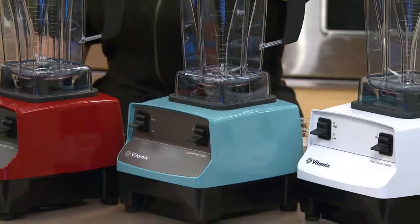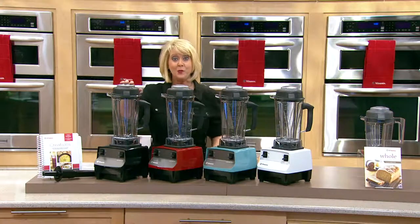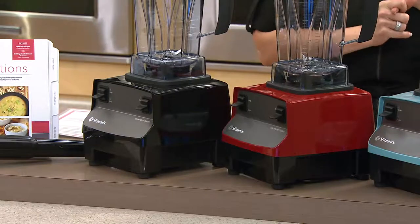We can ship out right now, so if you want the turquoise, order that right away. We also have red and black. Remember, this comes with free shipping and handling.